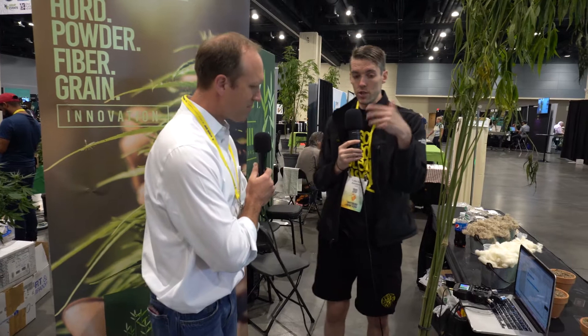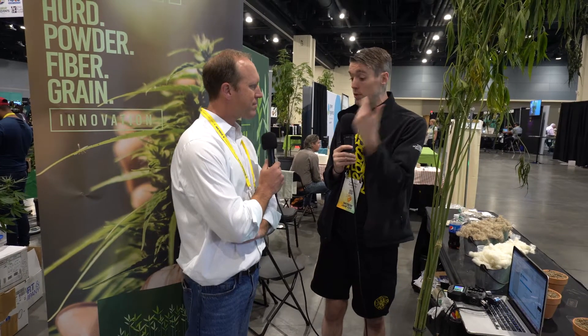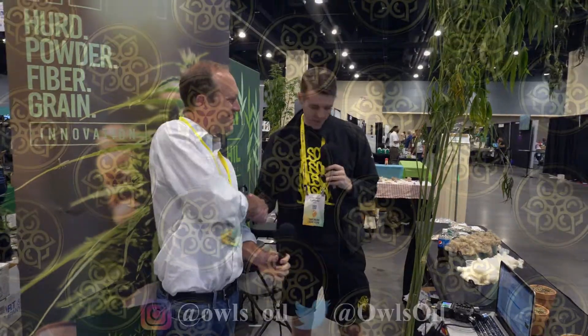Where can viewers find more about your business and learn more? We have a textile plant in Tryon, North Carolina called Tryon Finishing. You can go to tryonfinishing.com to see what we do — we don't just do hemp, we also do fabric printing and more traditional textiles. Thank you so much for your time — appreciate it!